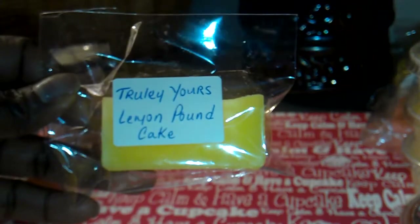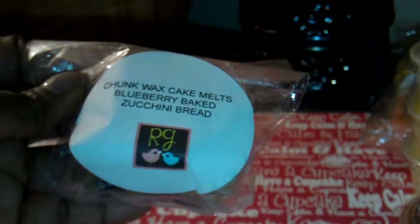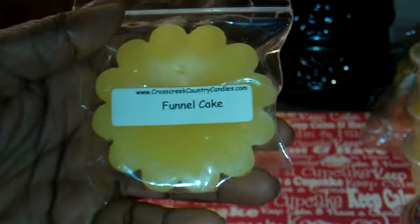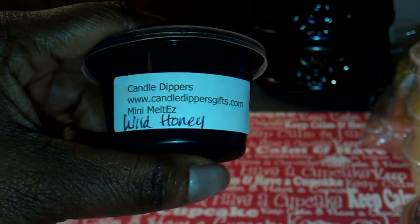From Truly Yours, this is Lemon Pound Cake, and it smells very good. I'm putting in a Rose Girls — this one is Blueberry Baked Zucchini Bread; it's in good condition, it just got a little residue. This one is from Cross Creek Country Candles, and this is Funnel Cake. Another one from Candle Dippers, and this is Wild Honey.